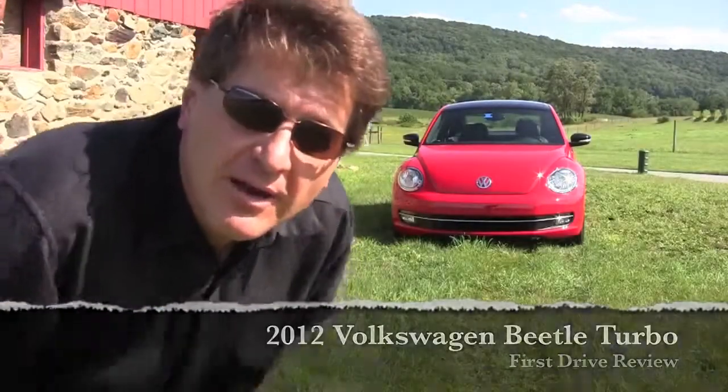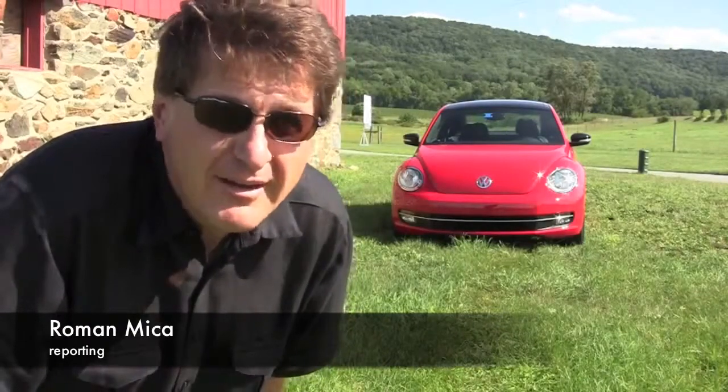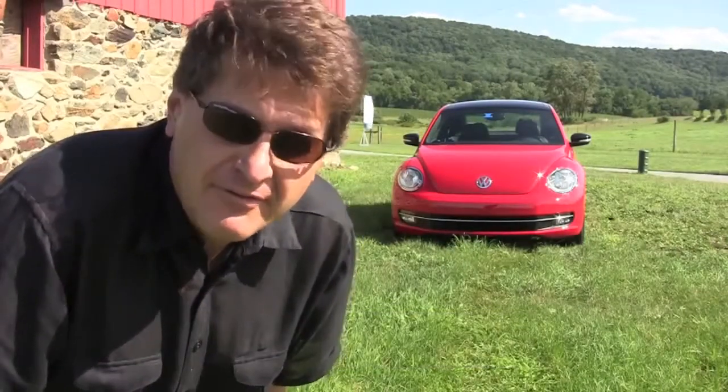Let's face it, in America there is no car that says Volkswagen more than the Beetle. That is the brand right there. So is a third-generation Beetle a better, more reliable, more fun car? Let's take it for a ride and find out.